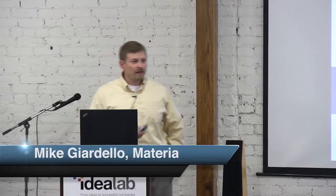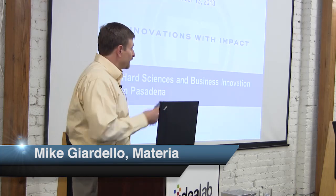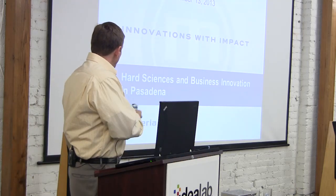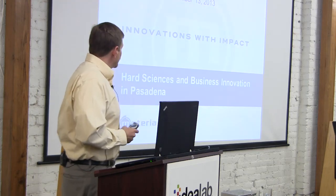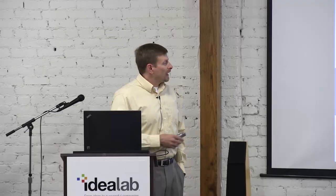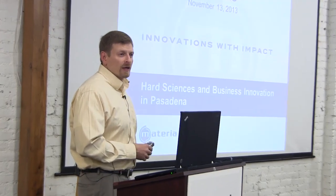Before I get started, I want to thank Idea Lab for hosting this and the sponsors for providing all the extras we have here today. It's exciting to be part of this series of talks. I want to share not a complete overview of the company, but talk about some of the challenges in building a chemical company from the ground up, illustrated with case studies.